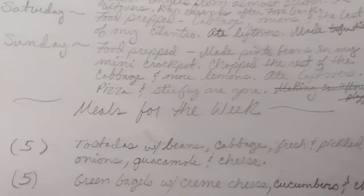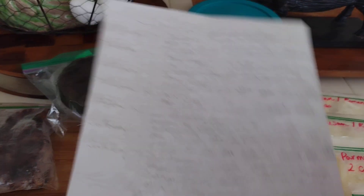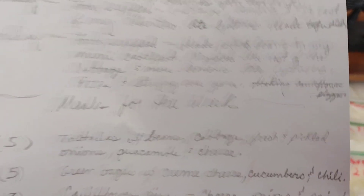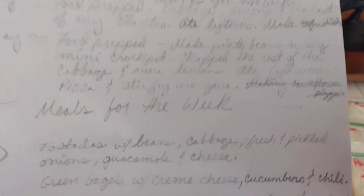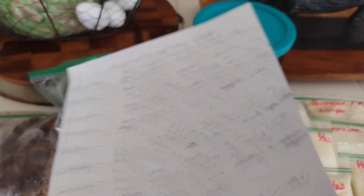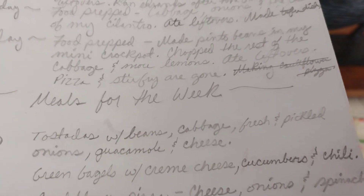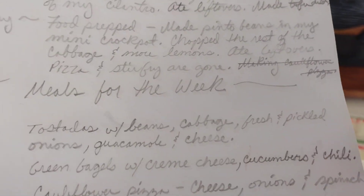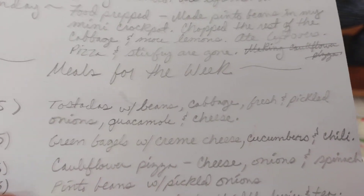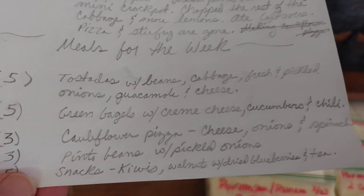For the meals for the week: I can do five servings of tostadas — two tostadas with beans, fresh and pickled cabbage, fresh and pickled onions, guacamole, and mozzarella cheese that I froze. Then green bagels with cream cheese and cucumbers — I did buy cream cheese — and chili on top for a brunch option. The cauliflower pizza will make about three servings with cheese, onions, and spinach on a small crust.